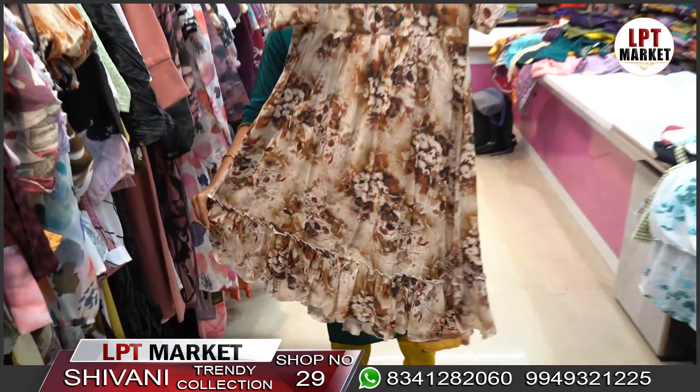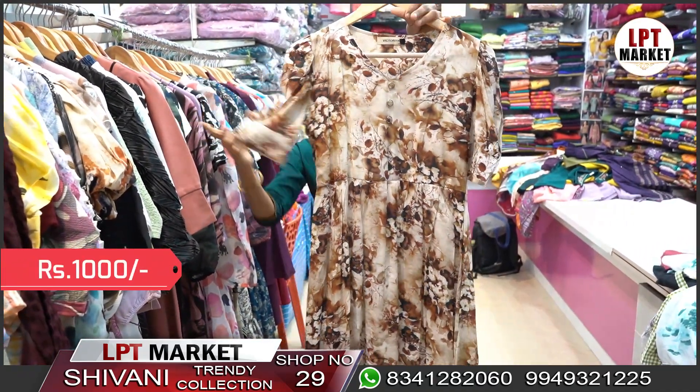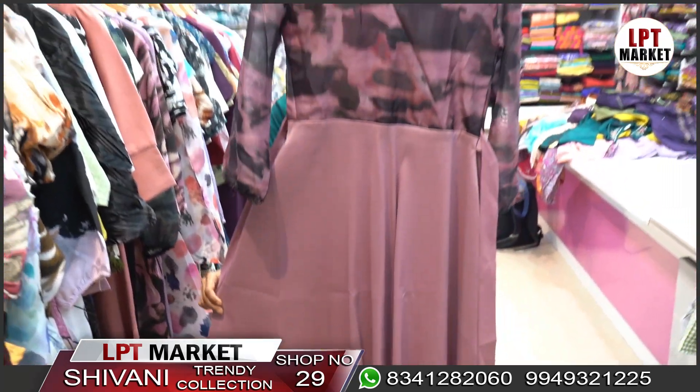This is a very classy dress priced at 1000 rupees. The sleeves are different and stylish. It is available in Medium and Large sizes. We also have one-piece dresses in imported fabric.